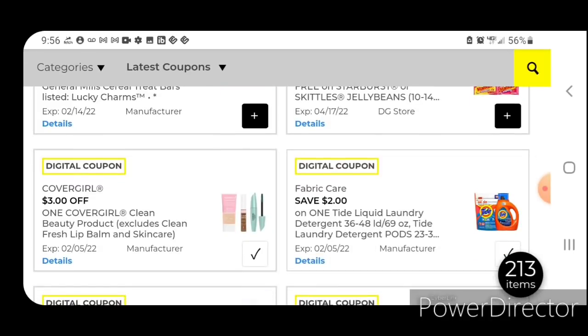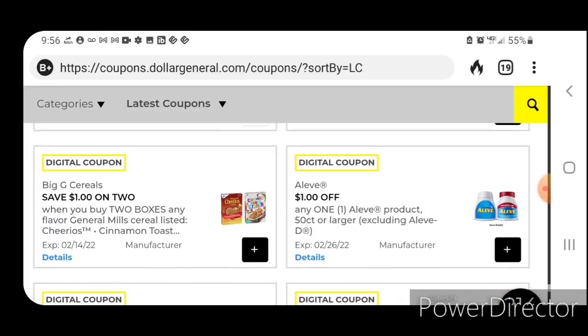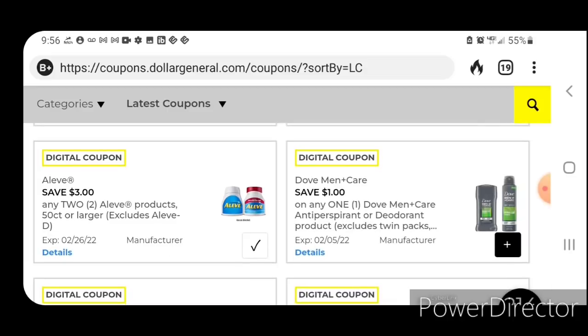Here's a new one — CoverGirl, three off one. It only attaches to one specific foundation in the app from home, but once you get into the store it may attach to some other colors. These are $7; after the coupon you're going to pay $4. There's also a DG Store coupon on Skittles — buy three, get one for free, so definitely clip that one. The Aleve might be new as well, and we do have Aleve products in our clearance sections.